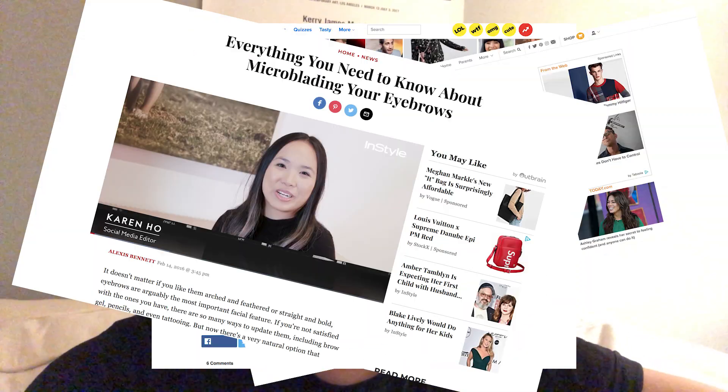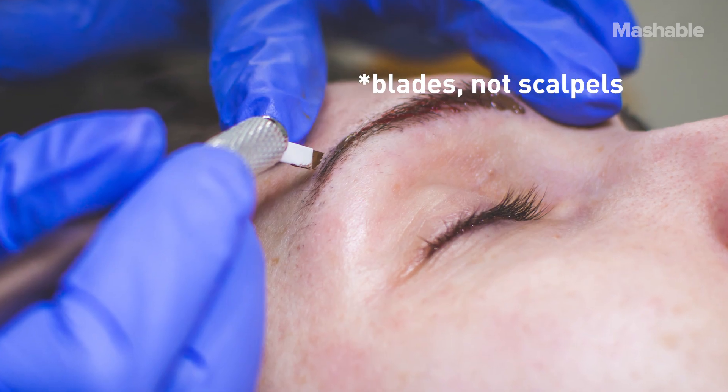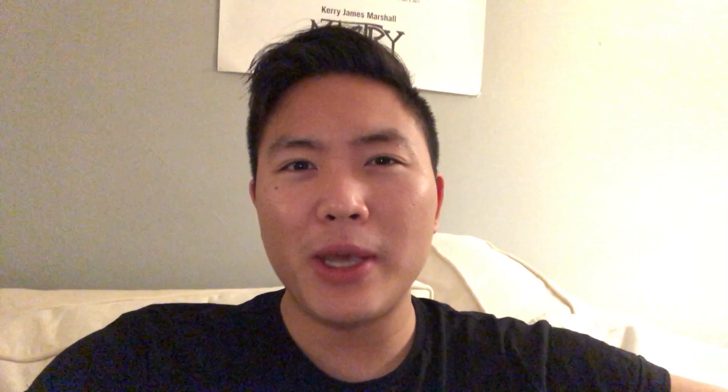As you guys probably have heard from a lot of other videos, microblading is a huge trend right now. It's basically people taking scalpels filled with ink and kind of swiping your eyebrows so you have a fuller eyebrow.